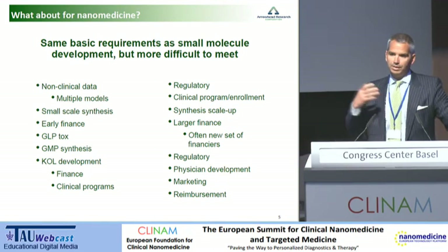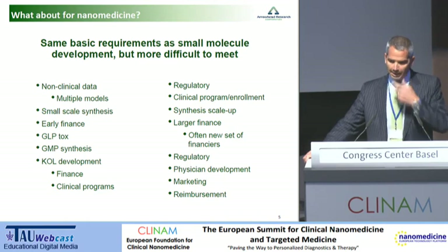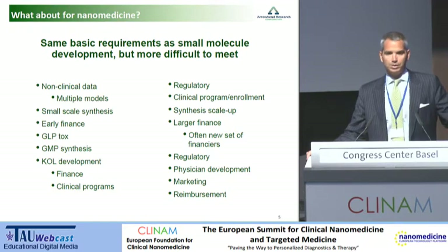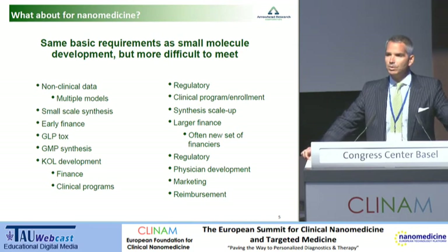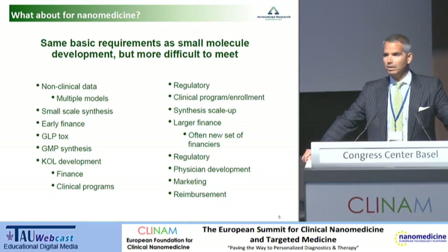After that, one needs to scale up and figure out how to make this compound under GMP conditions, and then find KOLs who will wave the flag with you — important not only for clinical programs but for the follow-on finance you're going to need. If you're lucky enough to get through all these steps, you then interact with regulators to enable you to start clinical programs. Once you're there, you've got enrollment issues and clinical strategies, which are of course different in nanomedical therapeutics than in small molecules — or they certainly can be.